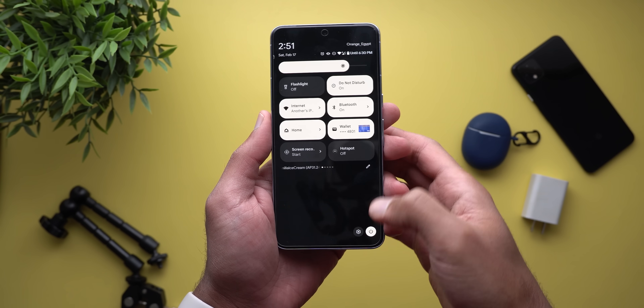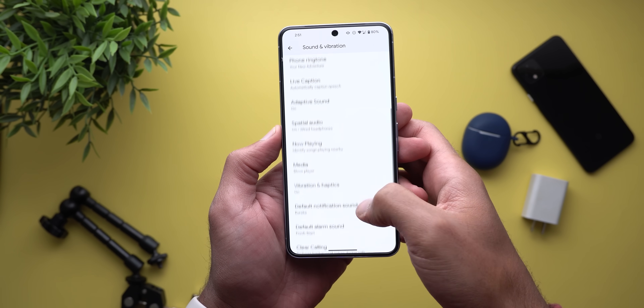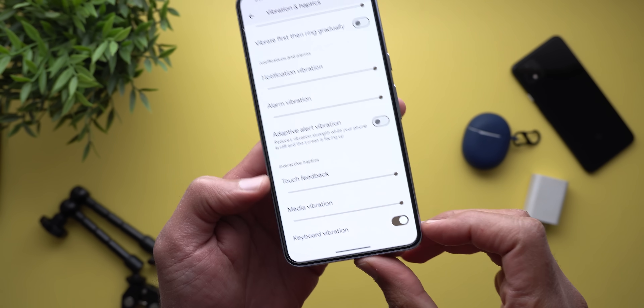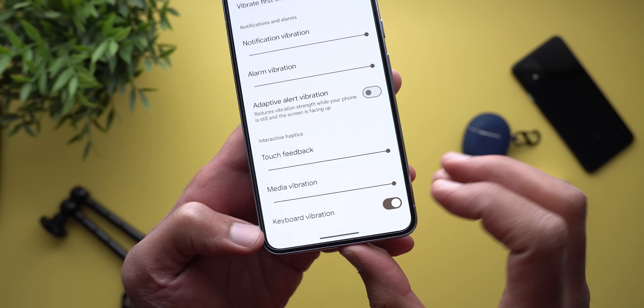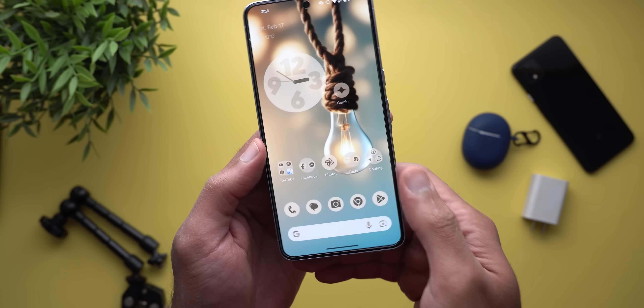Talking about the haptics, now you can turn off the keyboard haptics under Settings, Sound and Vibration, and then Vibration and Haptics. When you scroll all the way down you will find keyboard vibration at the very bottom. When you turn off the switch you will no longer get any haptic feedback in the keyboard.